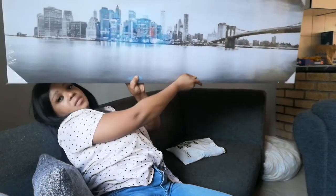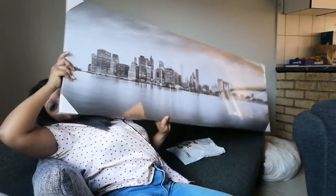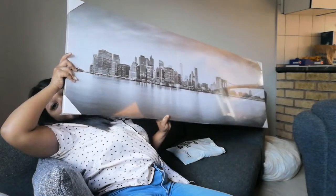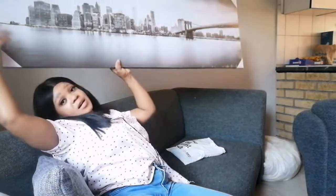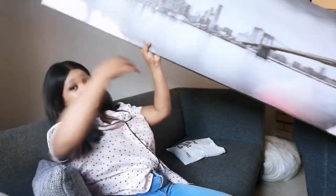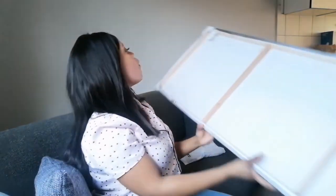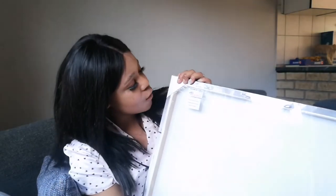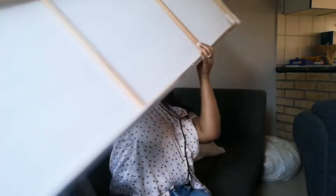I got this picture for my living room — as I told you, I'm busy decorating this space. I got it for 199 rand, so like 200 rand.